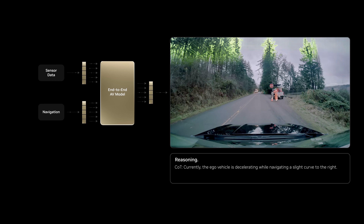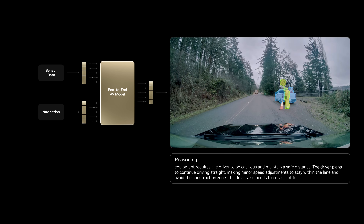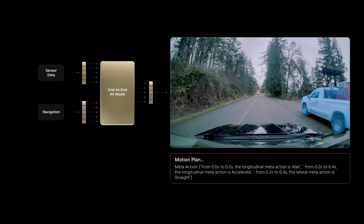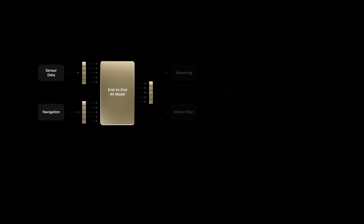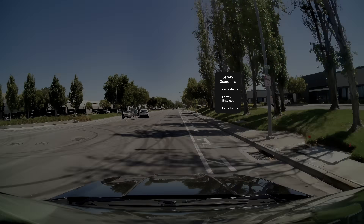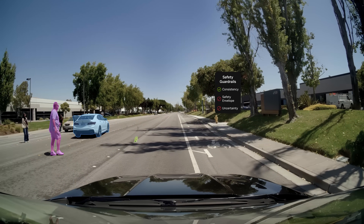The model can perceive and reason about its environment, predict future outcomes, and generate a motion plan. And for decision-making diversity, an independent classical stack runs in parallel. Guardrails monitor safe performance, and in cases of anomalies, calls the arbitrator to make an emergency stop.